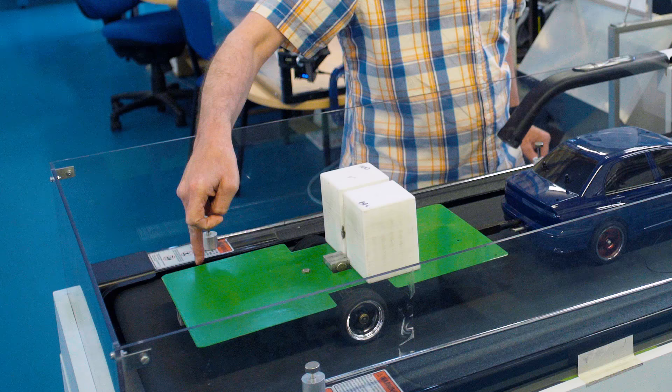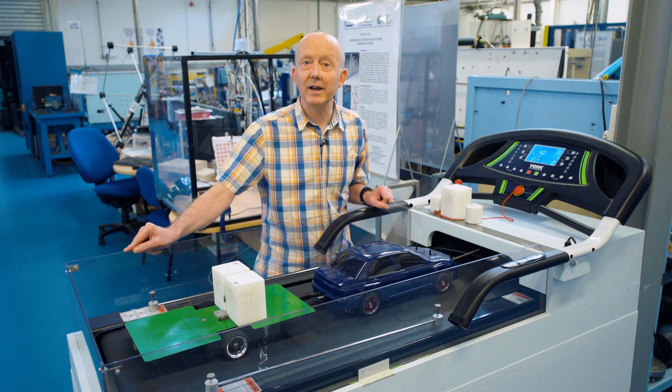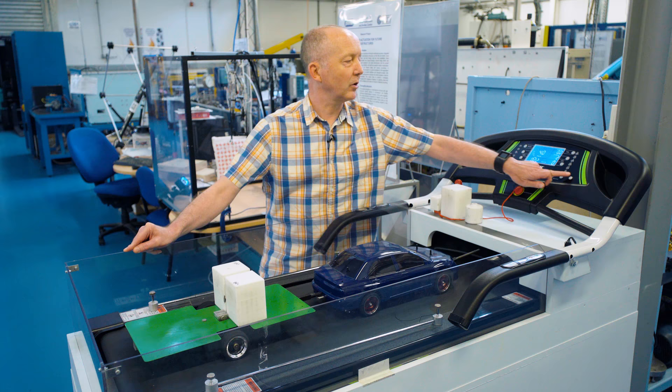Now at low speed the trailer is very stable. I can wobble the trailer and nothing exciting takes place. But as I increase the speed you'll see that the stability gradually reduces.